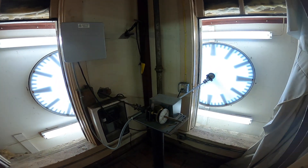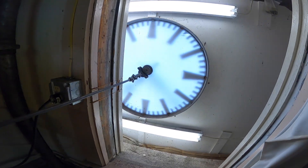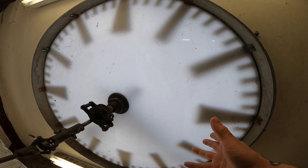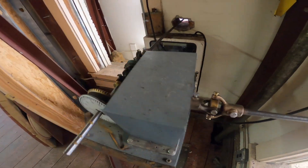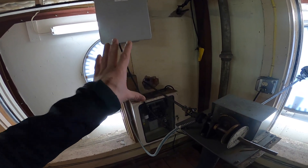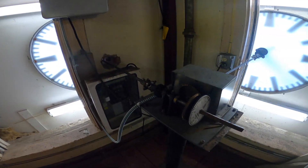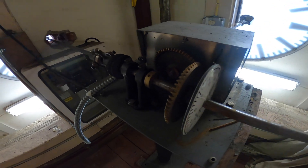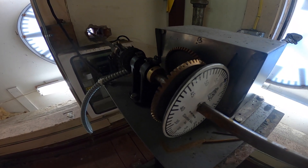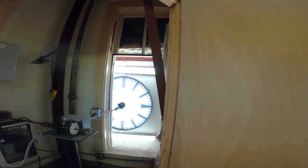Without further ado, here it is. It shows the time, and then every minute on the minute it advances this main gear right here, which then advances the hands on the clock. If we stay here long enough we might actually get to see it move — there it goes! Lots of cool ideas for this, we'll get into that. So there's the clock.